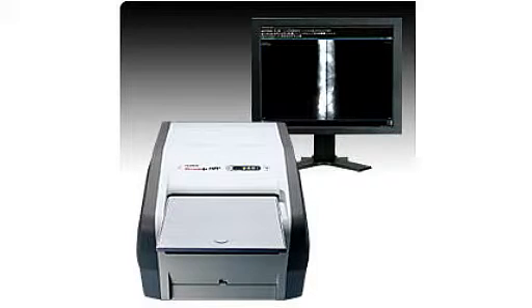Fujifilm introduces the Digital X-ray Imaging System FCR Dynamics for non-destructive testing — offering precision detection of small cracks, voids, and other faults in structures and metal materials. Achieving spatial resolution, density resolution, and signal-to-noise ratio at industry-leading levels, Fujifilm offers premium image quality.